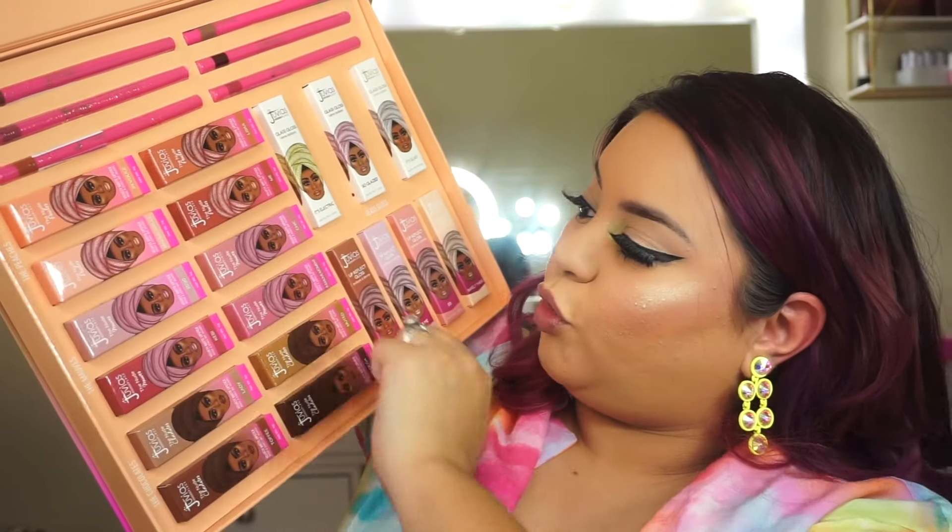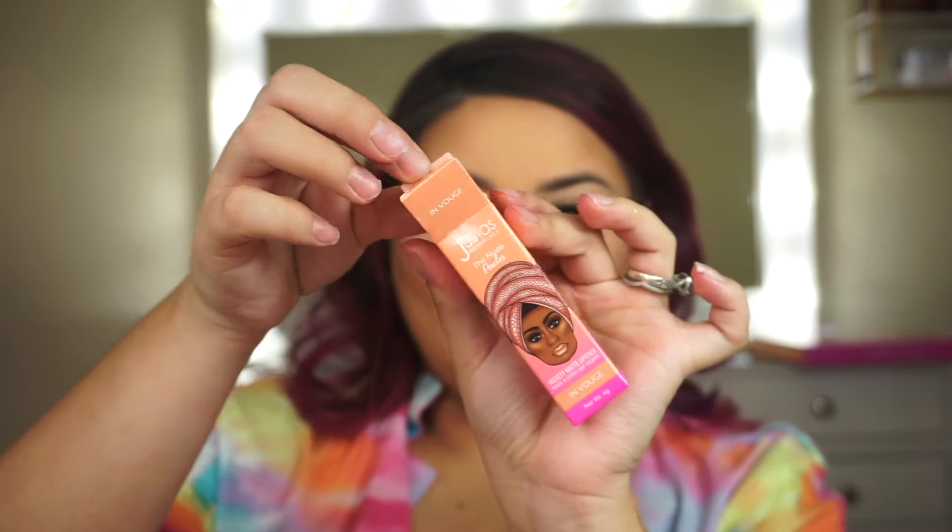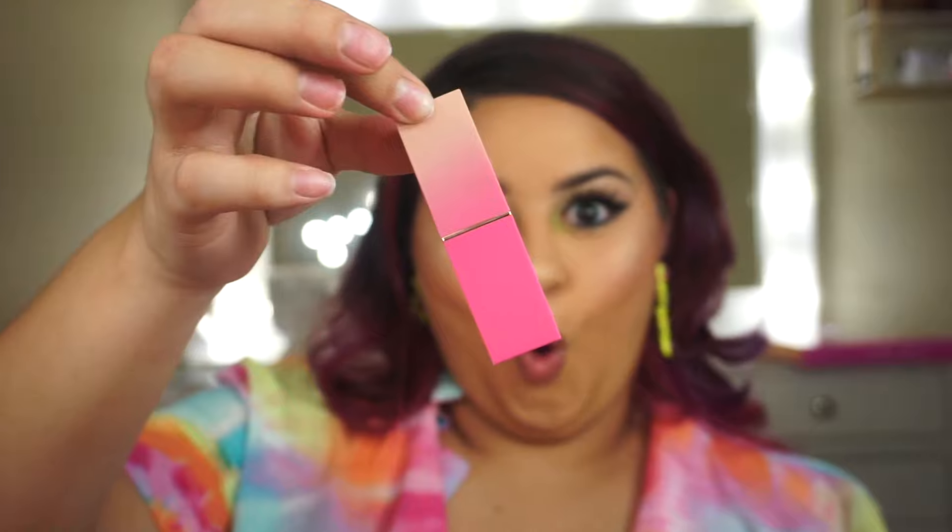I'm going to start with the lipsticks because those are the main focus. The lipsticks are separated into three sections: peaches — these four colors, mauves — these four colors, and chocolates. The first one is 'In Vogue.' Some of these names are a little hard to read, but I think it says 'In Vogue.' Here's the cute little carton and the lipstick — it's so beautiful!